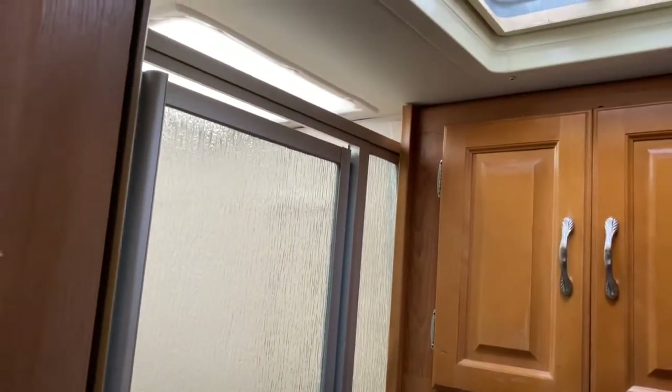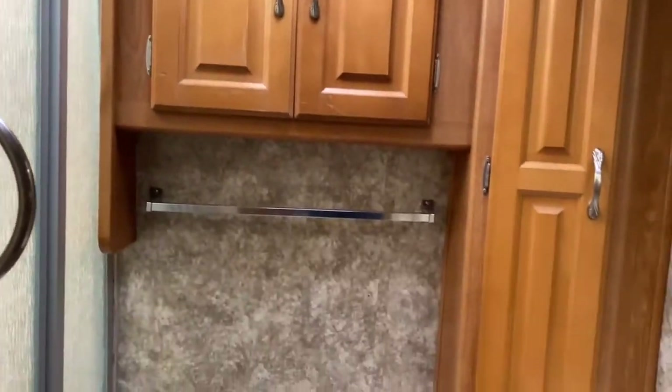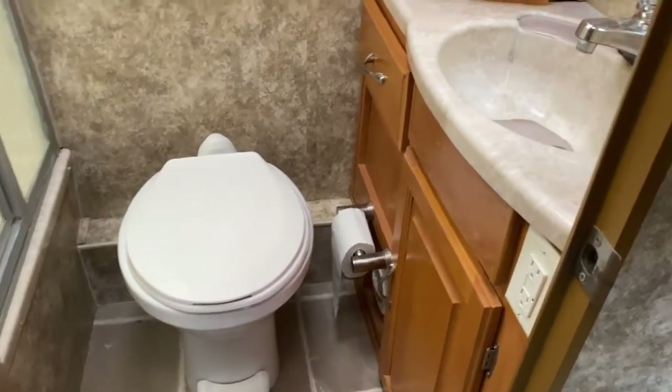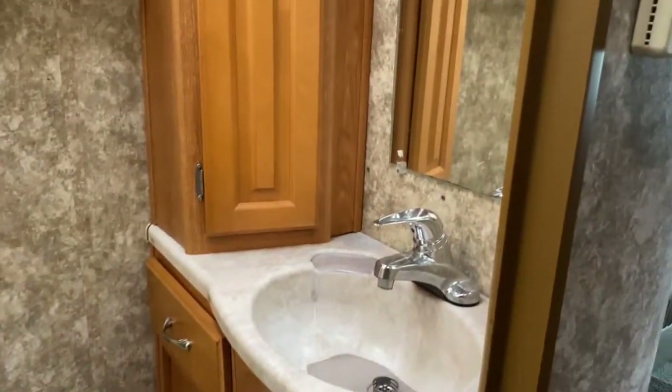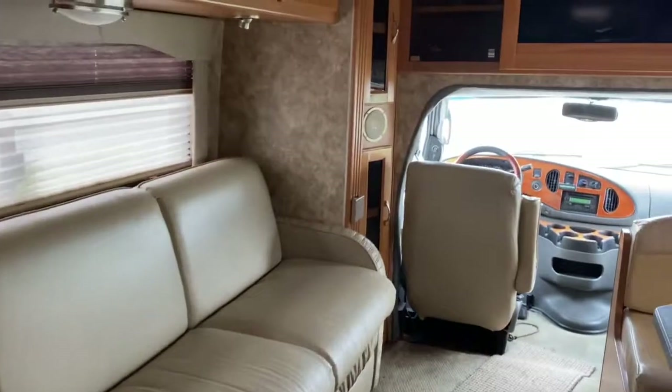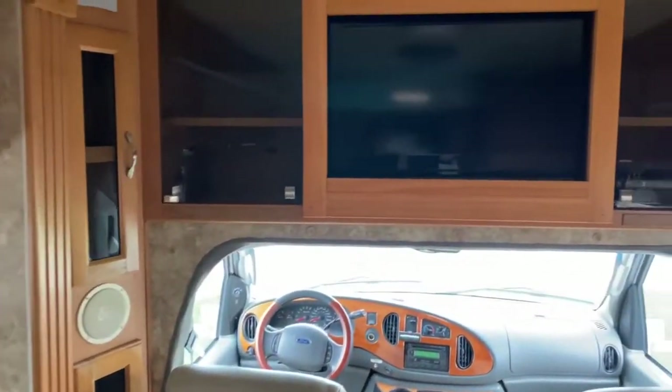In the bathroom you have a good-sized shower, quite a bit of cabinet space, of course your toilet, and over here is your vanity. Now, like I said, this unit is not a cab over.